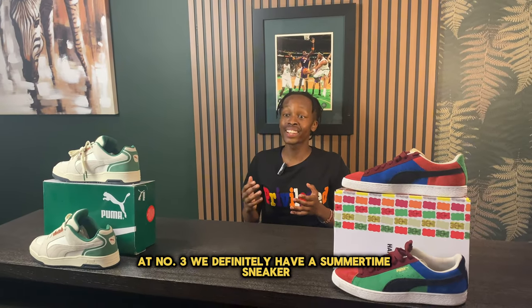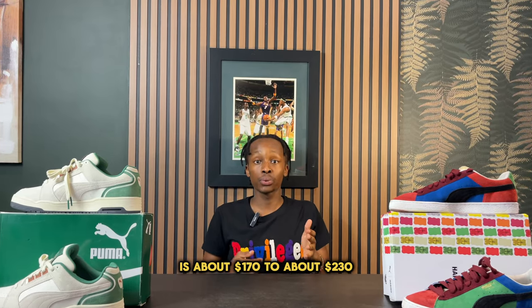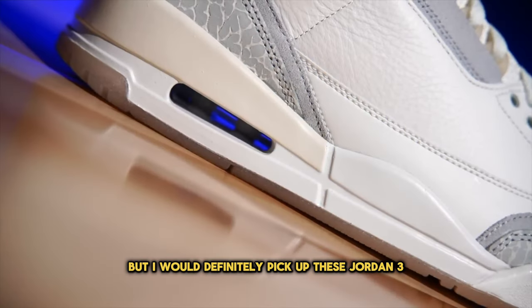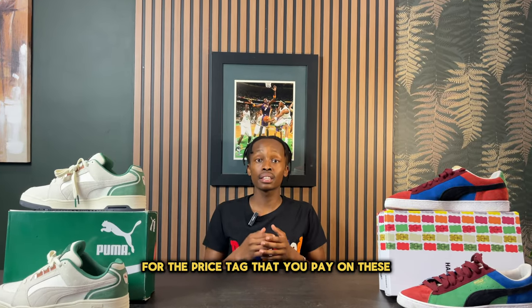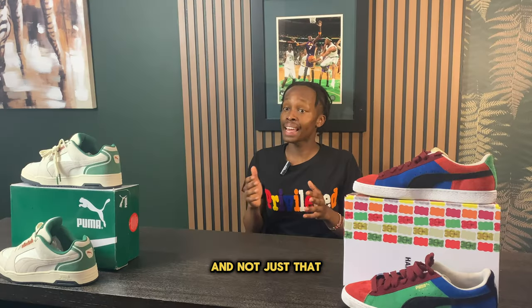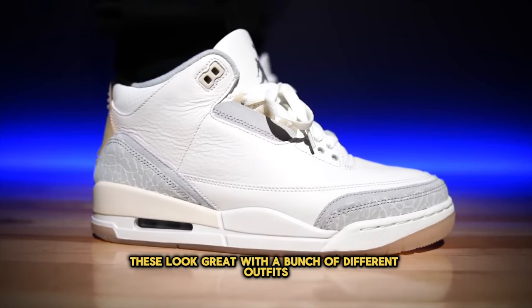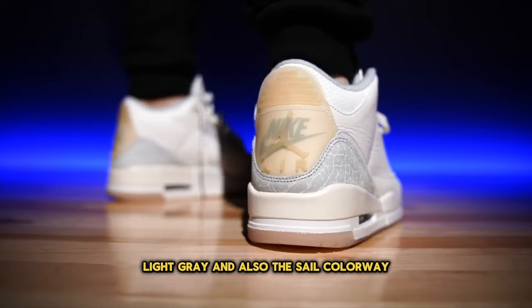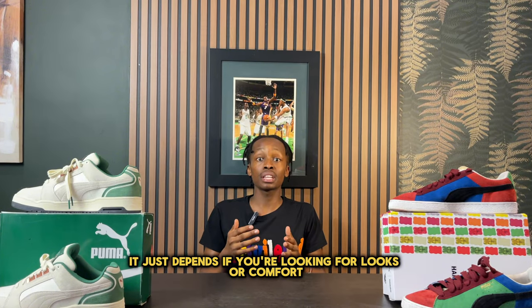At number three we definitely have a summertime sneaker — the Air Jordan 3 Craft Ivory. The current price is about $170 to $230. I would definitely pick up these Jordan 3 Craft Ivorys over the J. Balvin collaboration, which is the most hyped Jordan 3 currently. The unique materials, branding details, and incredible colorway make this a great sneaker. They look great with summer outfits, pairing well with light fits. That said, Jordans aren't the most comfortable, so it depends whether you're prioritizing looks or comfort.